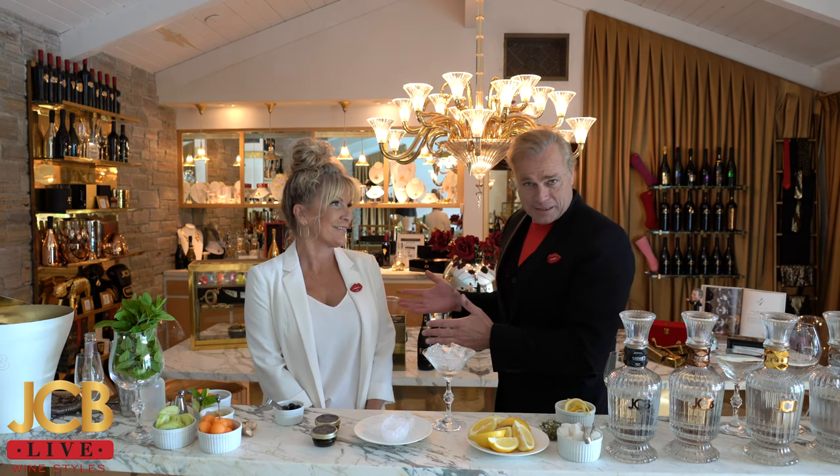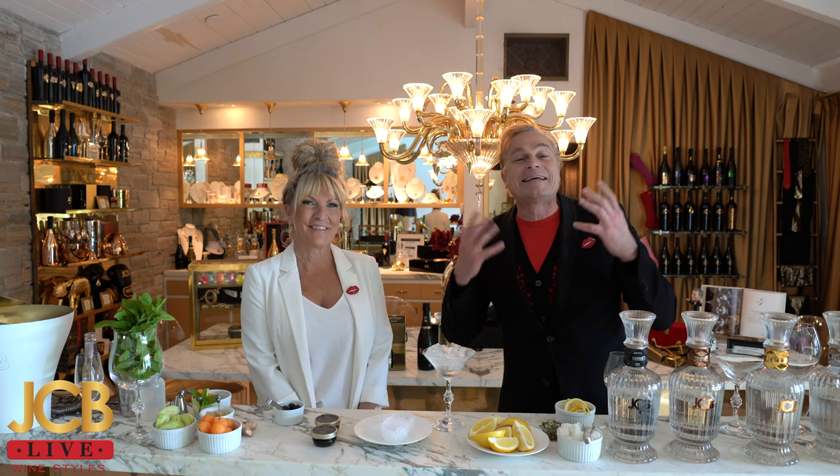Bonjour! Bonsoir! Welcome to JCB Live! This is so exciting. At WineStyle, we're going to be doing today cocktails with a magical, gorgeous, irresistible Danelle. Danelle is the extension of the spirits themselves — she's the quintessential mixologist. She's going to take one of each of the JCB spirits and show us one of the most charismatic cocktails of all time.